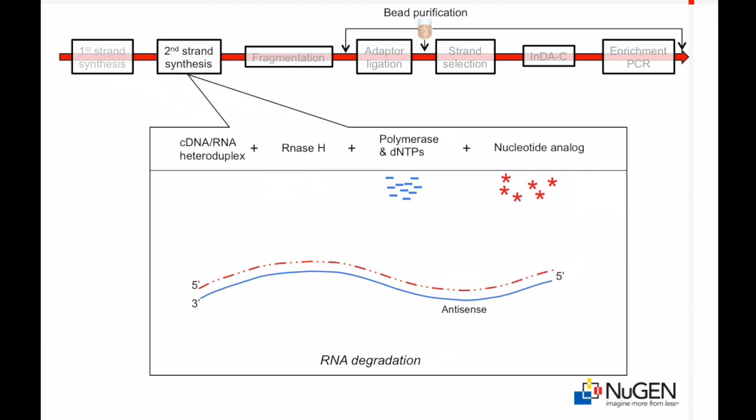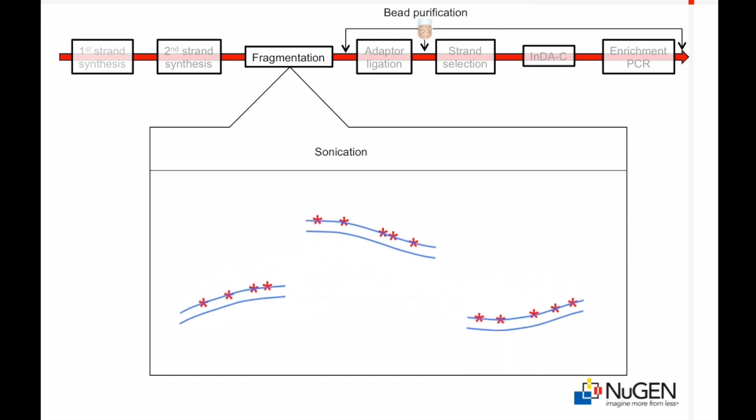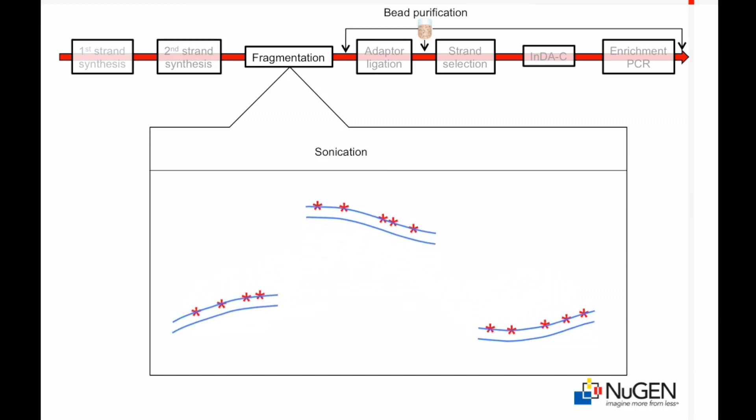Following RNA degradation, second-strand synthesis incorporates a degradable nucleotide analog into the sense strand of the double-stranded cDNA. The nucleotide analog tags the sense strand in preparation for strand selection. Double-stranded cDNA is then fragmented by sonication, generally using Covaris adaptive-focused acoustics technology.